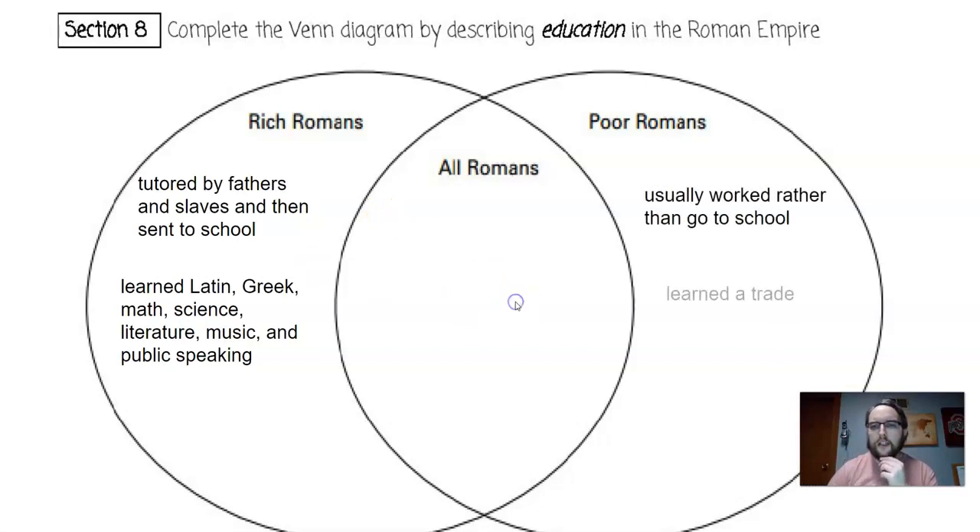Poor Romans usually worked rather than go to school — they needed the money. Everybody in the house worked: the men, the women, and the children when they got to a certain age. They often learned a trade instead of subjects like Latin, Greek, math, science, literature, and music. Trades included leather working, metal working, and farming.